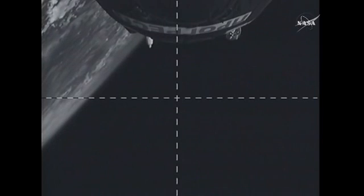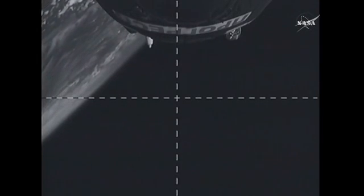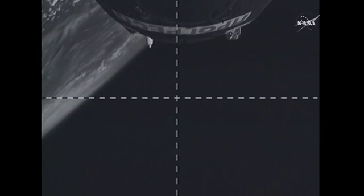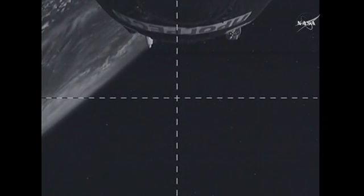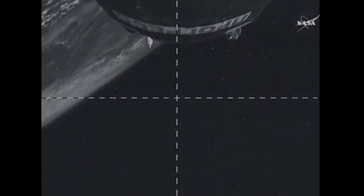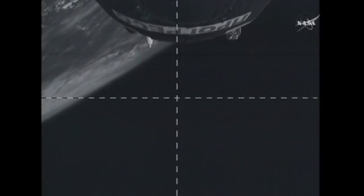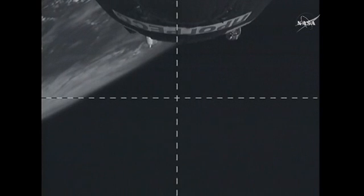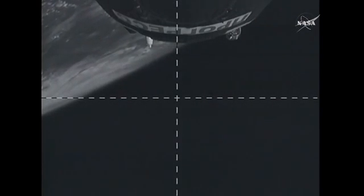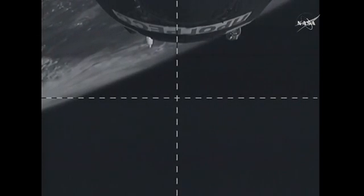Here in the International Space Station flight control room in Houston, Flight Director Brian Smith has passed along his congratulations to his shift flight director counterpart at the Russian Mission Control Center in Korolev for a job well done. The Progress 60 is safely en route to the International Space Station, and you're looking at video from the television camera on the Progress as it has begun its chase to catch the ISS for docking in an automated fashion in the early morning hours on Sunday.